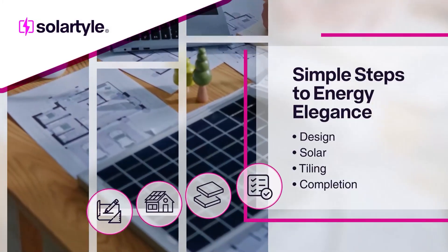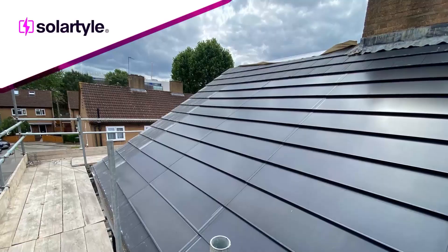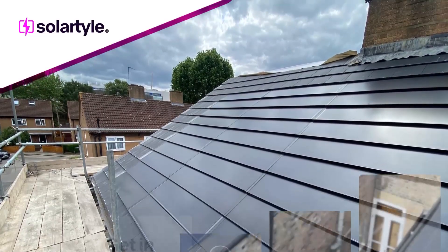Our four-step process, consisting of tile installation, solar integration, commissioning, and completion, brings your vision to life with expert precision.